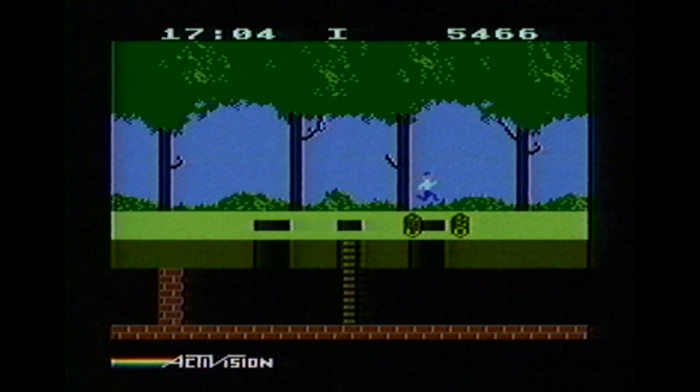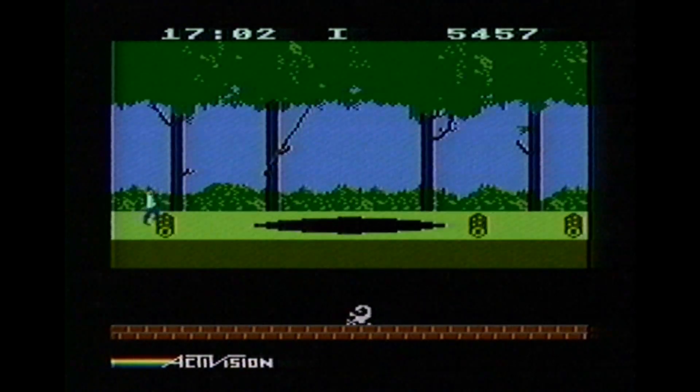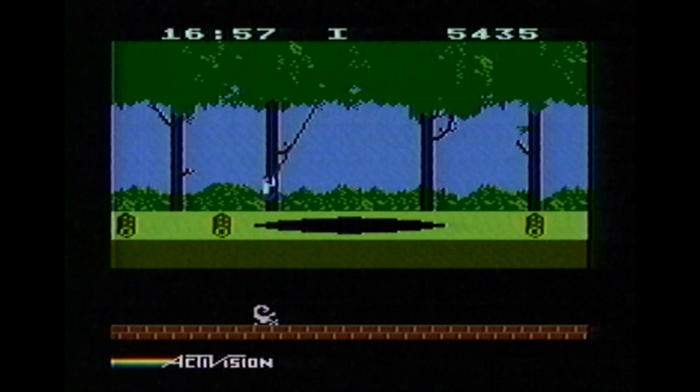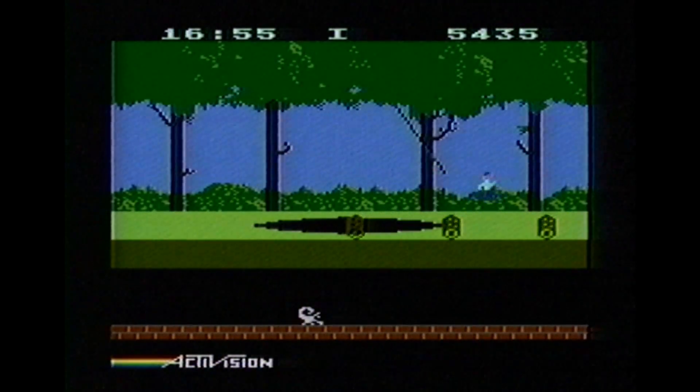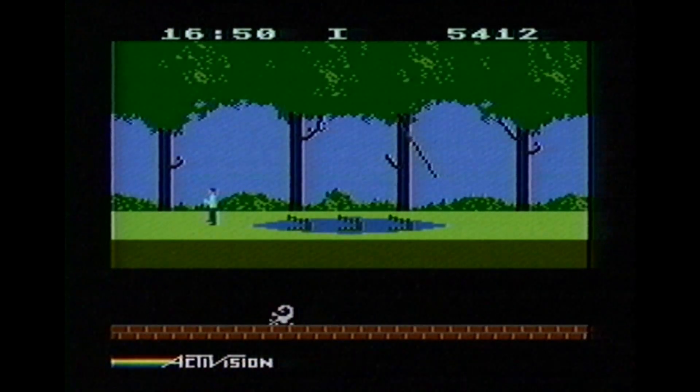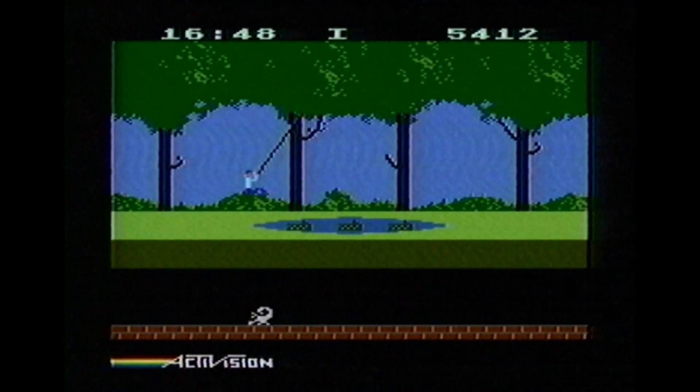If for some reason you've been eyeing up the Atari 5200 game cartridge thinking it might be a dramatic improvement over the 2600 game, think again. Spend that money on something that really does shine on the 5200, like The Dreadnought Factor or Buck Rogers: Planet of Zoom.